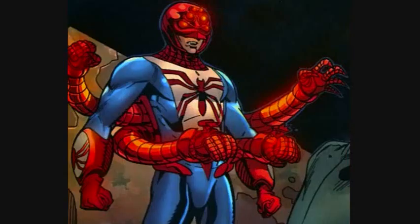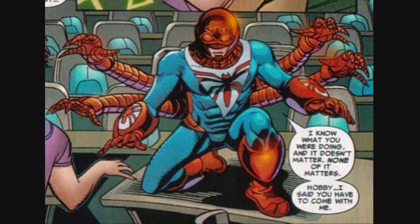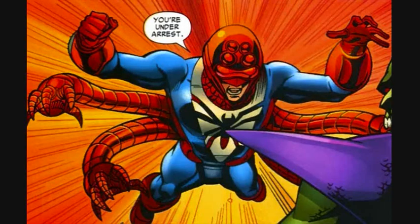The next costume is the Spider-Man 2211 suit. Max Born is the Spider-Man of the year 2211. His costume had a different color scheme and no webbing marks, but had similar patterns. His mask was a mechanical helmet and he had four red mechanical arms, similar to Dr. Octopus's mechanical arms.